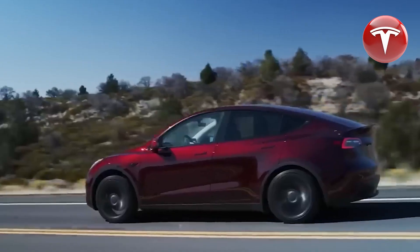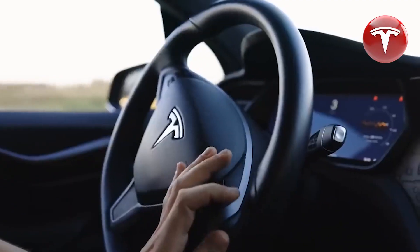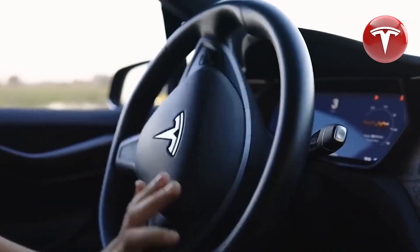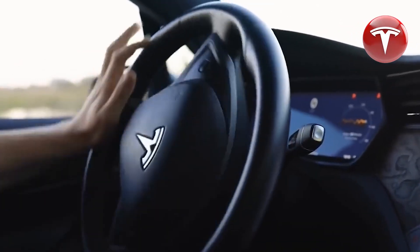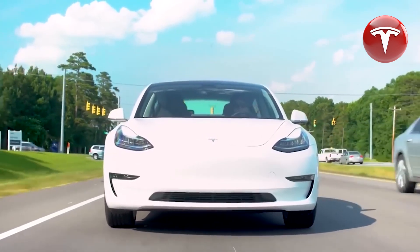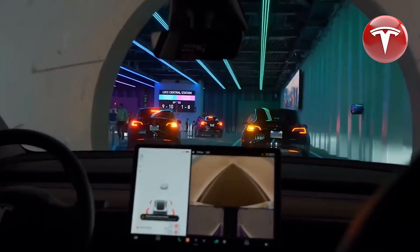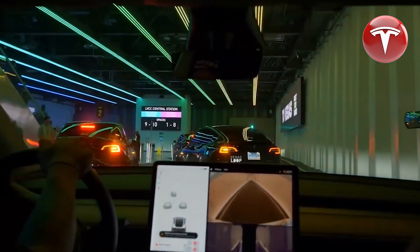Tesla has recently issued a significant warning to their customers, signaling an impending major change that may not bode well. Pay close attention because missing this Tesla update is not advisable. Additionally, Tesla has at long last introduced seven new colors and is planning to reveal even more surprise options in the future — this development is fantastic news.